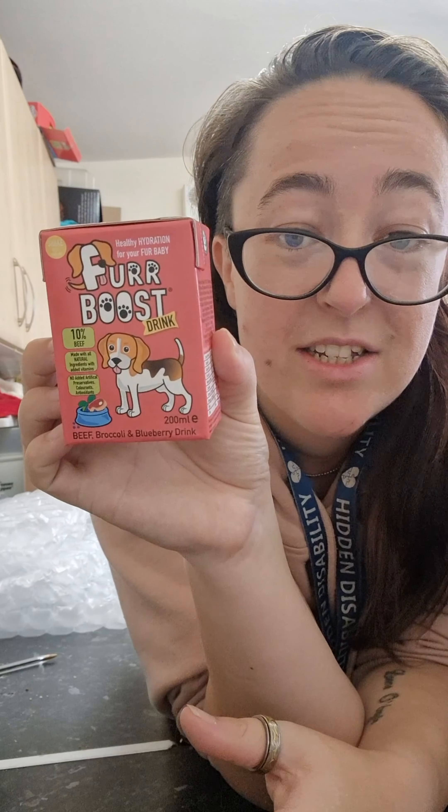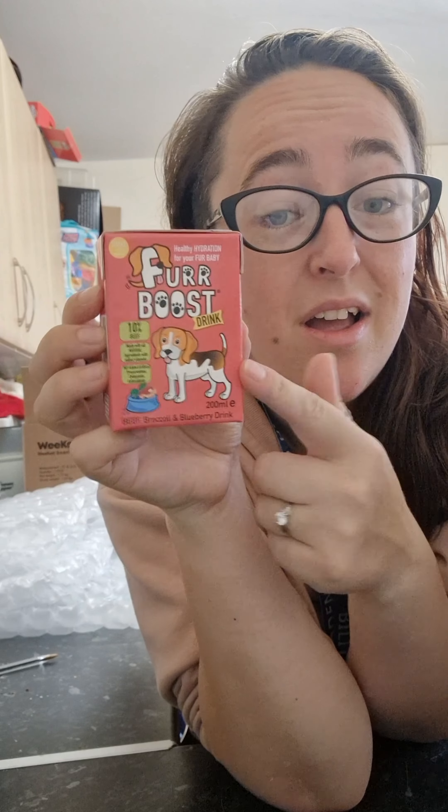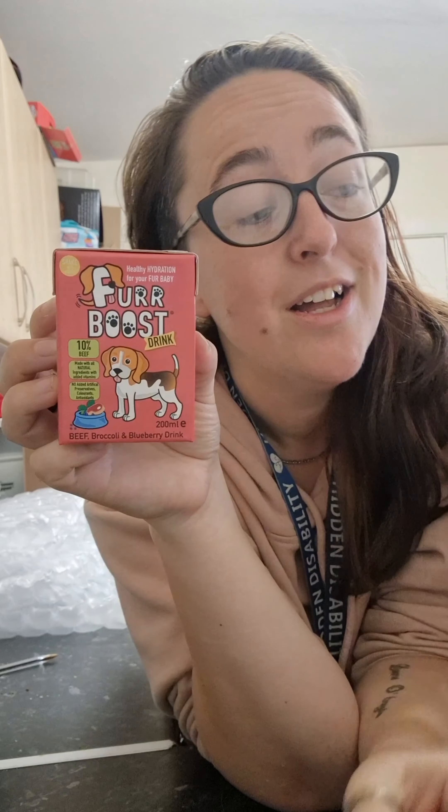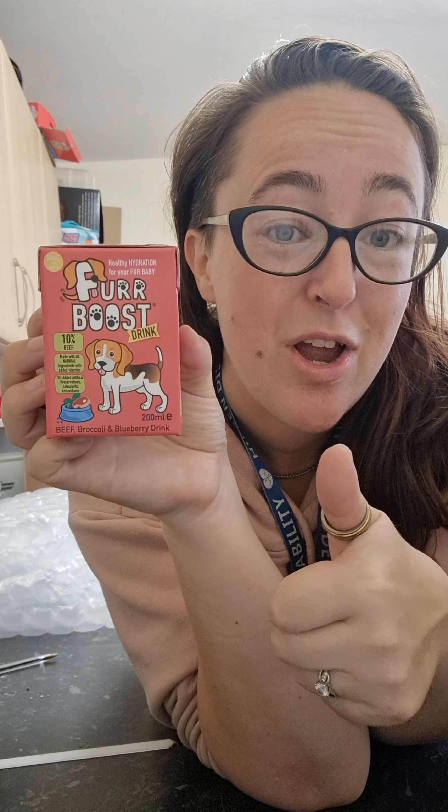This is a drink for your dog, made with natural ingredients and added vitamins. It's a beef, broccoli, and blueberry drink. So if your dog isn't a fan of just drinking plain water — like a lot of them are — this is great for that. Again, Pet HQ — something I didn't know I needed, and I now do. Thank you so much for this.